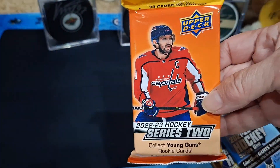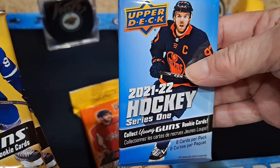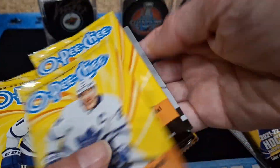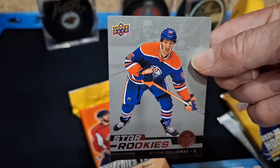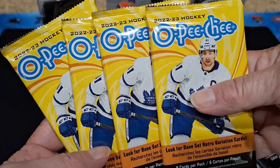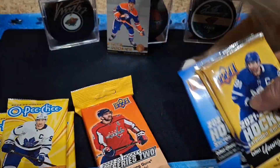The fat pack is 22-23 Series Two, and this is the one that was in front — 21-22 Series One. There's OPG in here — last year's OPG, but that's still cool. We got Dylan Holloway Star Rookie on the Oilers. And we got 22-23 OPG, four packs, 21-22 Extended, and this one.